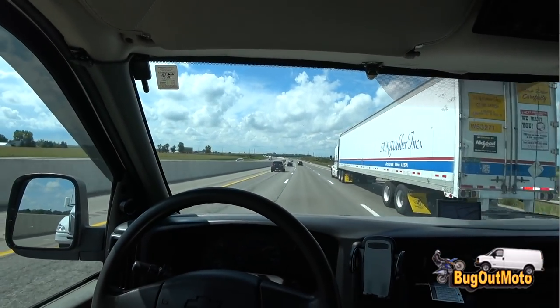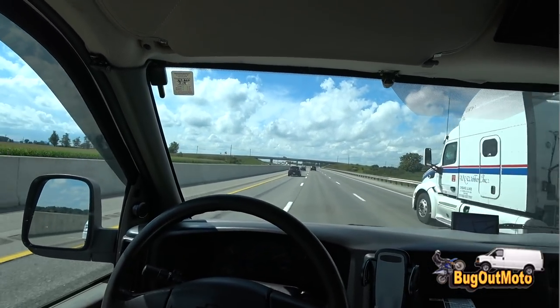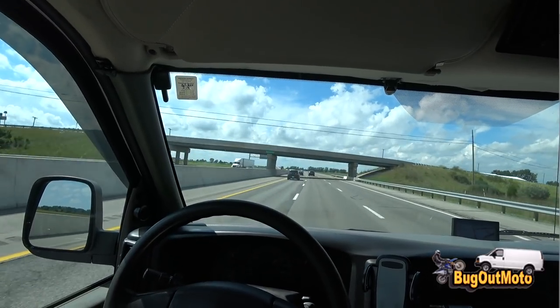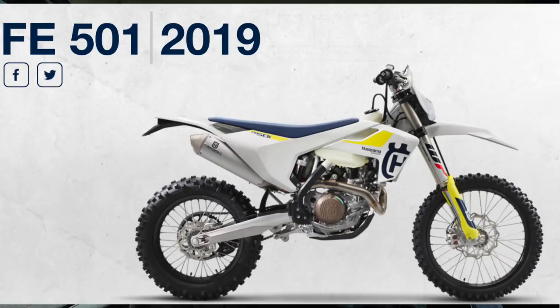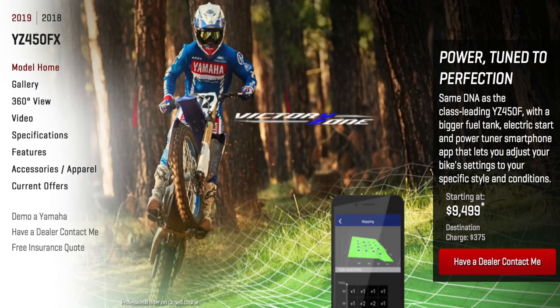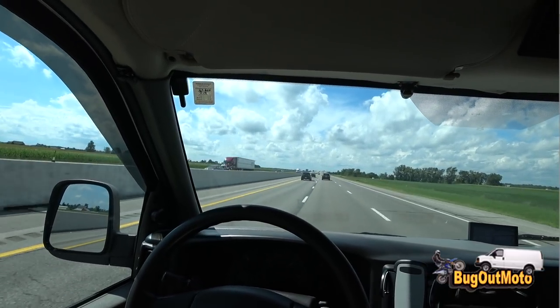Back in the Bug Out Moto van — it's been a while, but today's an exciting day because I'm going to buy a brand new motorcycle. As a lot of you know, the motorcycles at the top of my list are the 2019 Husqvarna FE501 dual sport, the 2019 KTM 500 EXC-F dual sport, and last but not least the all-new 2019 Yamaha YZ450 FX. I'll be taking delivery of one of those bikes today.